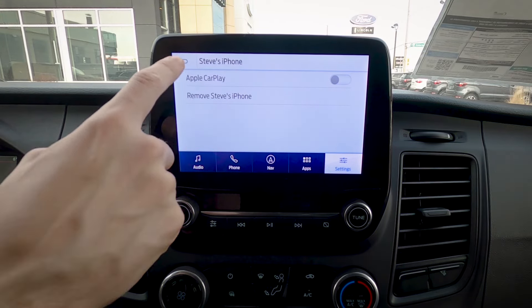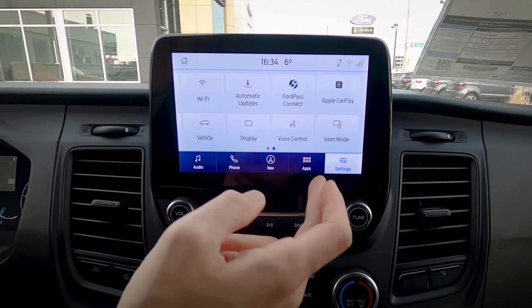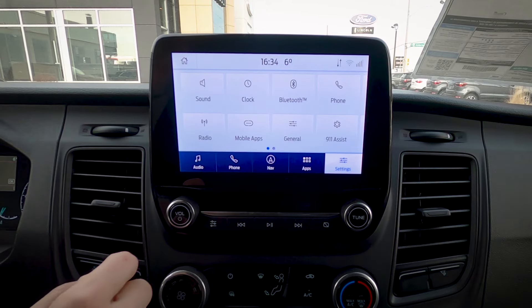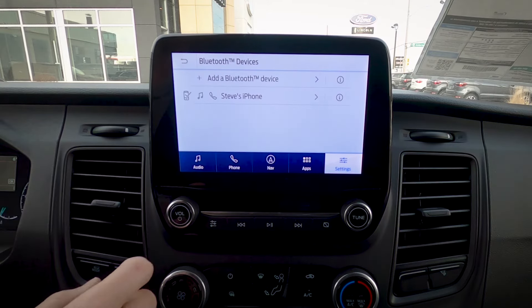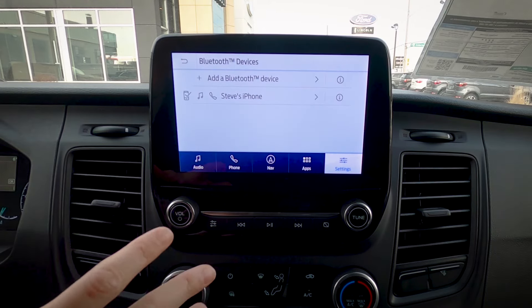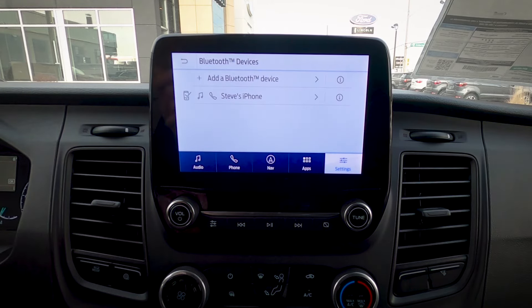If you ever need to remove a phone from the vehicle, it's also straightforward. Go to Phone, then View Devices — we've got my phone. We can either disconnect it or completely remove it. And that's how you work Apple CarPlay inside of the Transit.